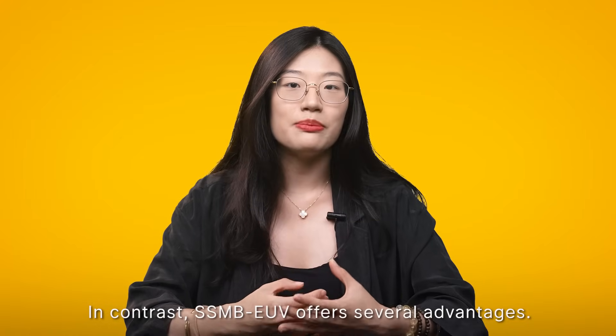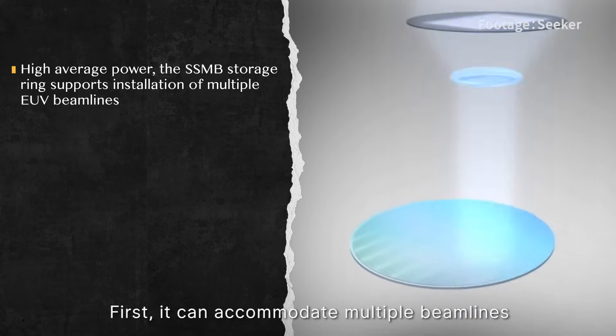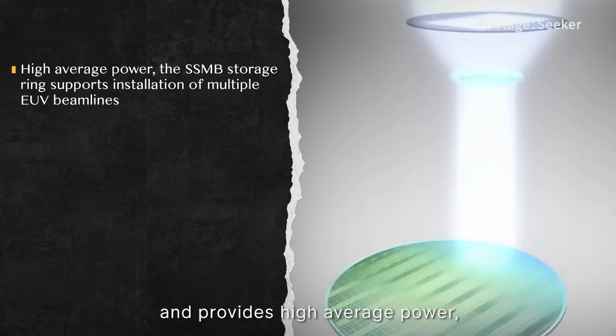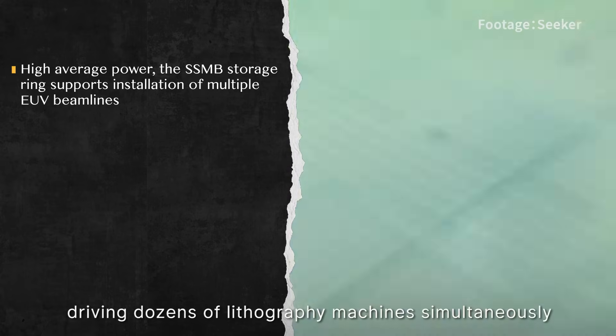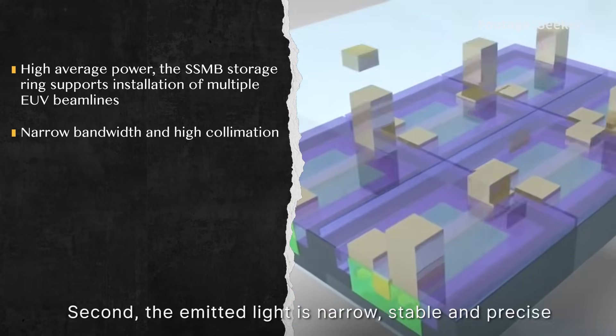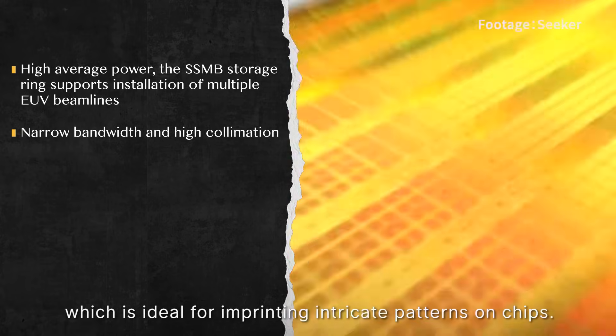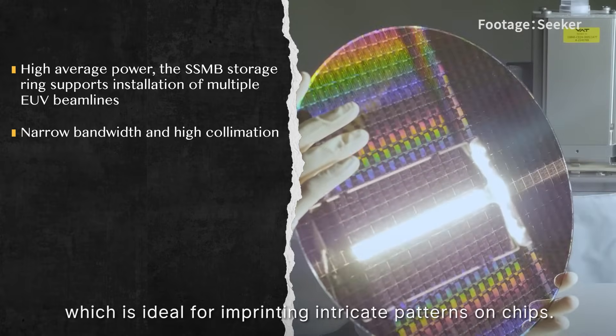In contrast, SSMB EUV offers several advantages. First, it can accommodate multiple beamlines and produce high average power, driving dozens of lithography machines simultaneously for much higher output. Second, the emitted light is narrow, stable, and precise, which is ideal for imprinting precise patterns on chips.